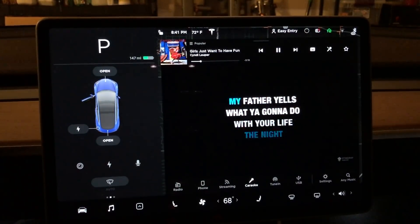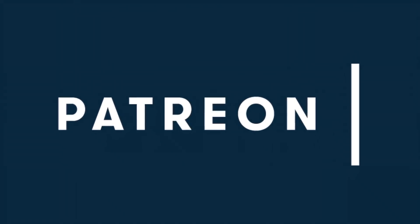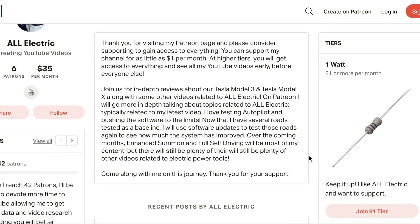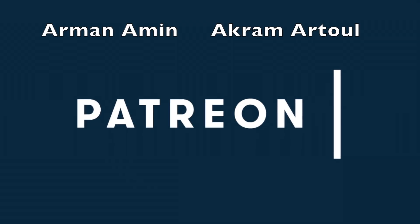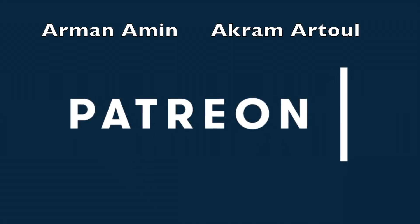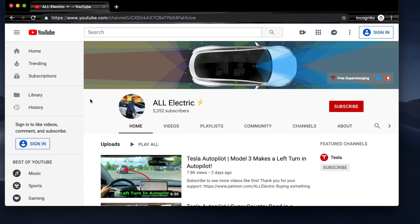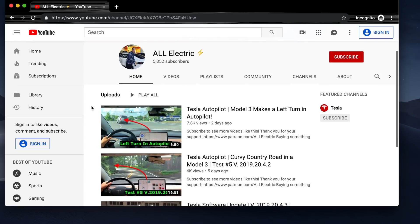Click the link below and head over to Patreon to support this channel for as little as a dollar a month — higher tiers get early access to all my YouTube videos. Huge shout out to my All Electric tier supporters. If you liked this video please give it a thumbs up, click that subscribe button, and I'll see you guys in the next one.